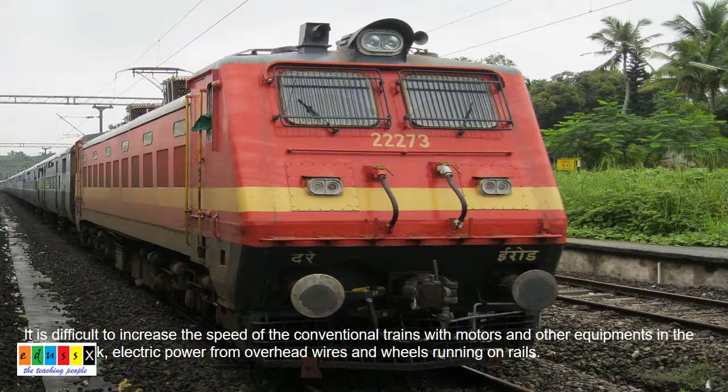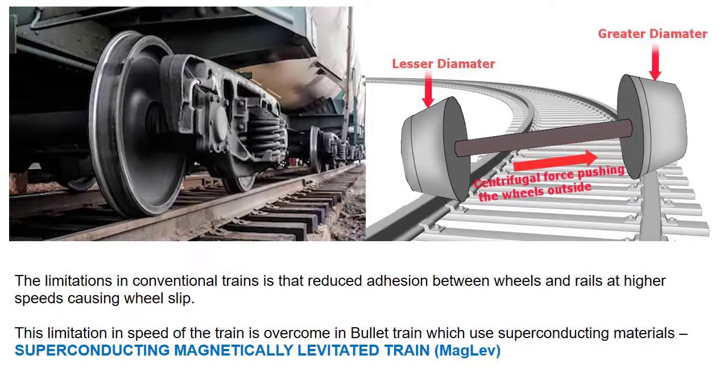In conventional trains, it is difficult to increase the speed beyond a certain limit due to friction because of their weight and equipment in the rolling stock such as motors. This limitation reduces the adhesion between wheels and rails at higher speed, causing a slip.